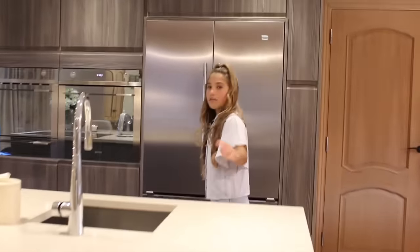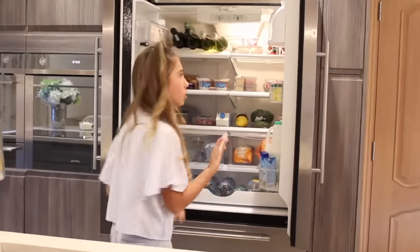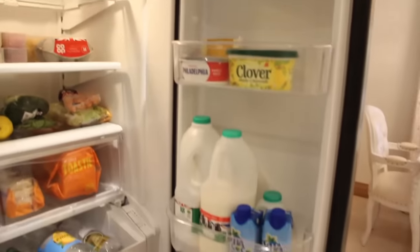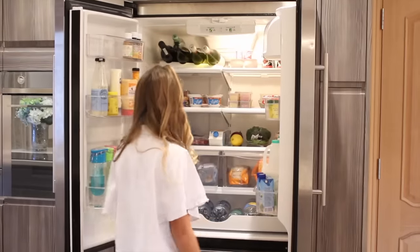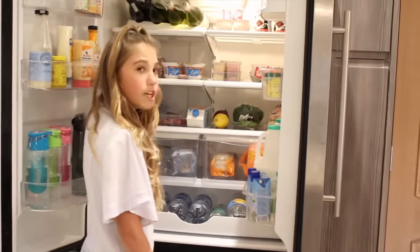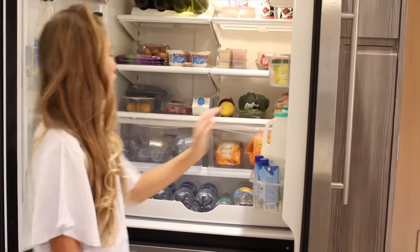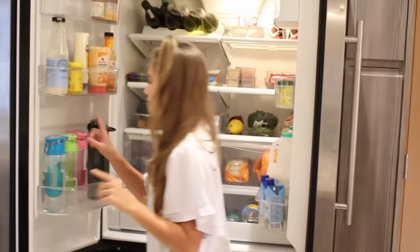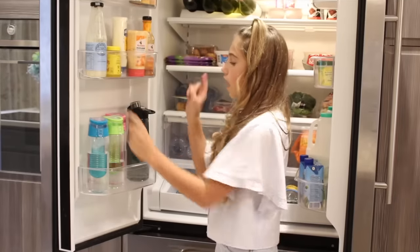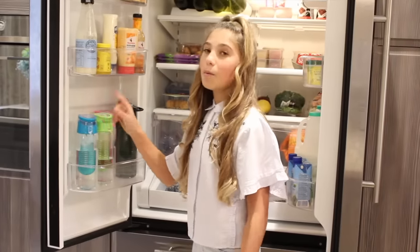Over here we have my fridge — it's normally fuller than this but it's the weekend so we've run out of some stuff. We have all the normal things like sauces, loads of water down here, and yogurts which me and my brother absolutely love. My brother's into cheese strings now, and we also have coconut water which we all love. This is the main part of the fridge: our water bottles — this one is my brother's, this one is mine, this one is my mom's, and this one is my dad's.